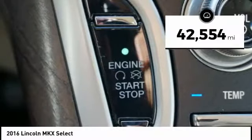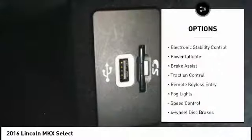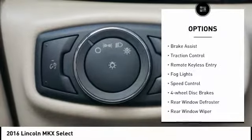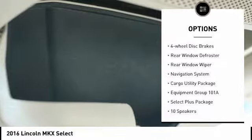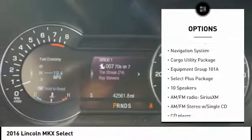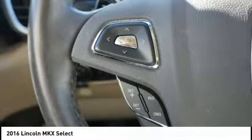This vehicle has less than 45,000 miles. Here are some of this vehicle's great options: electronic stability control, power lift gate, brake assist, traction control, remote keyless entry, fog lights, speed control, four-wheel disc brakes, rear window defroster, rear window wiper.